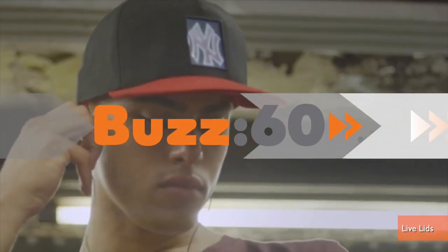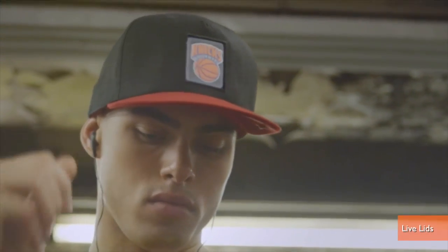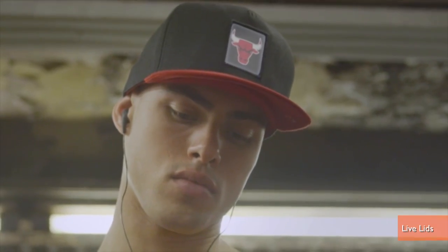The perfect gift for the super fan, fair weather fan, or the fan of a whole bunch of sports teams who only wants to wear one hat. I'm Jen Markham on Buzz60.